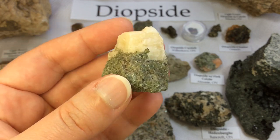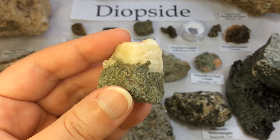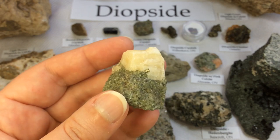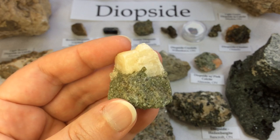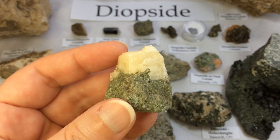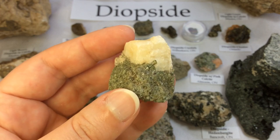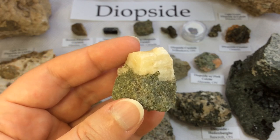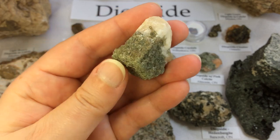Gemstone quality diopside is found in two forms: the black star diopside and the chrome diopside, which includes chromium giving it that rich green color. At 5.5 to 6.5 on the Mohs scale, chrome diopside is relatively soft. Due to the deep green color of the gem, they are sometimes referred to as Siberian emeralds — though it is extremely important to note that on a mineralogical level they are completely unrelated. Diopside and emerald are not related minerals in any way.